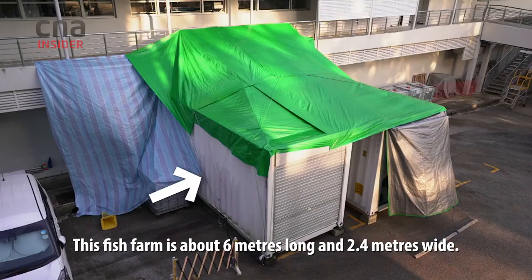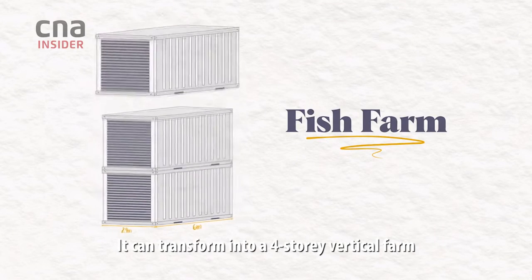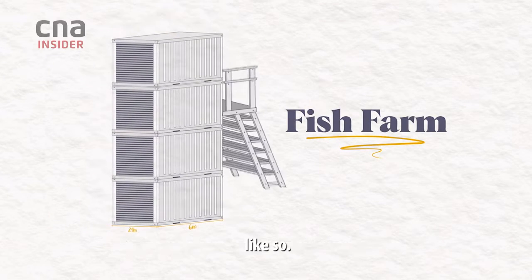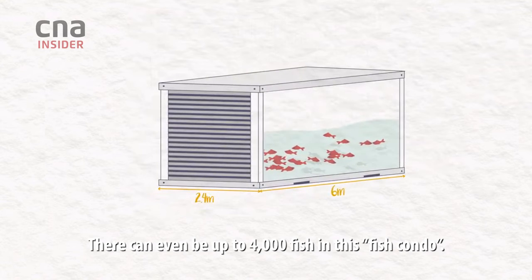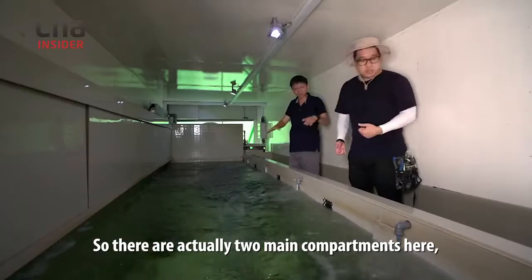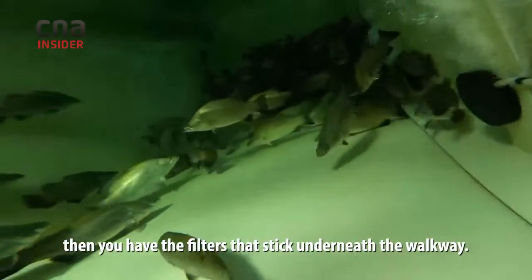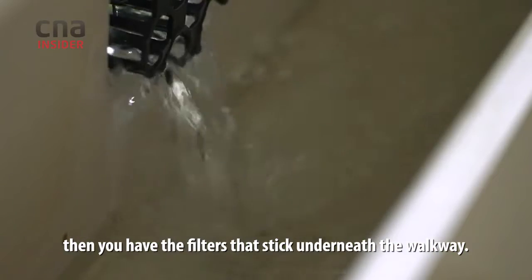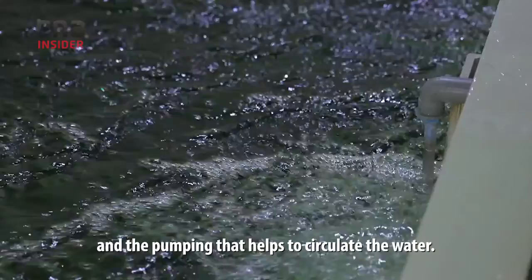This fish farm is about 6 metres long and 2.4 metres wide. It can transform into a four-storey vertical farm, like so. There can even be up to 4,000 fish in this fish condo. There are actually two main compartments here: you have the fish compartment where you have all the fish, then you have the filters that sit underneath the walkway, and the other side is where you have the mechanical filter and the pumping that circulates the water.